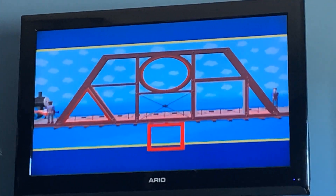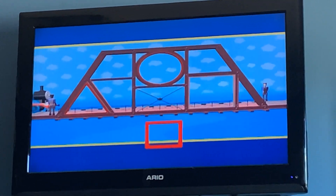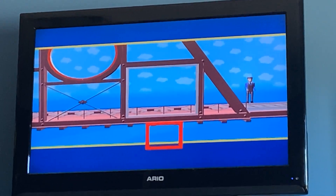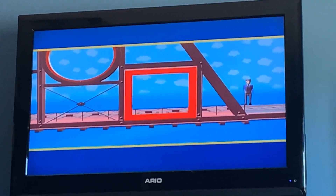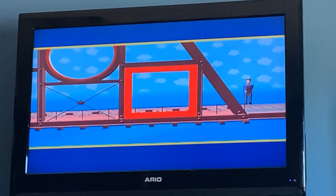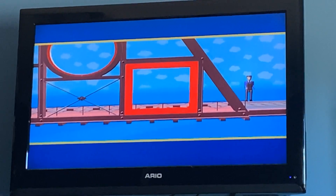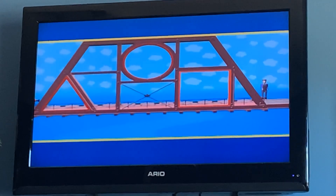Now there is one last piece the workmen have to fit into the bridge, and there is only one left — the square shape. Do you think the square shape will fit in this space? Yes! The square, with four straight sides all the same size, is the right shape. All the missing pieces have been found.